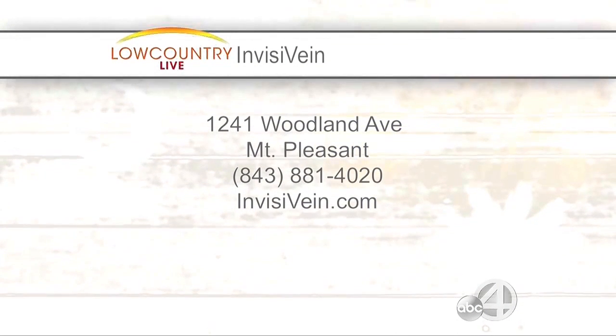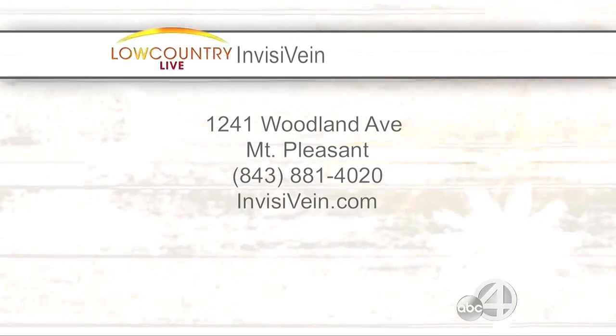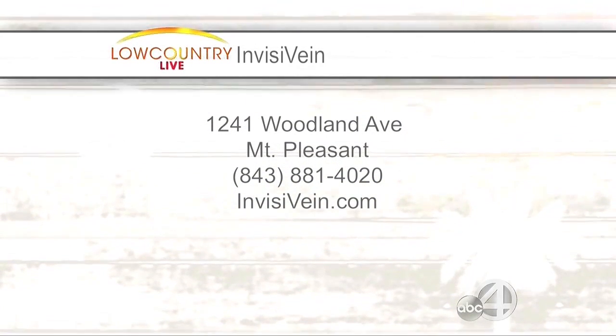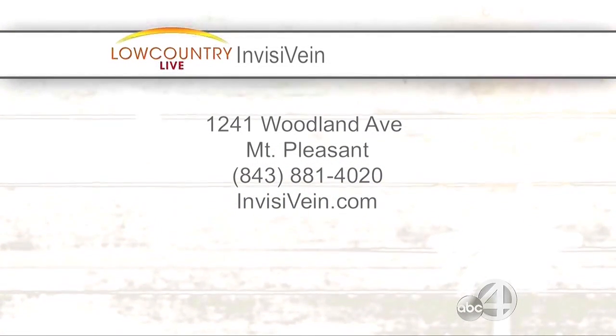Consultations are free during the month of June. And again, if you sign up online, you're entered to win a beach bag with beach towels and a Bodge product — all kinds of good stuff.